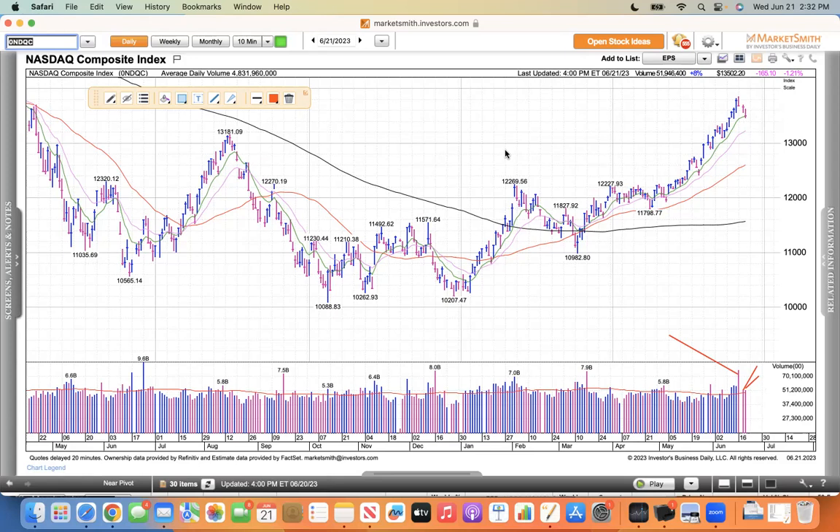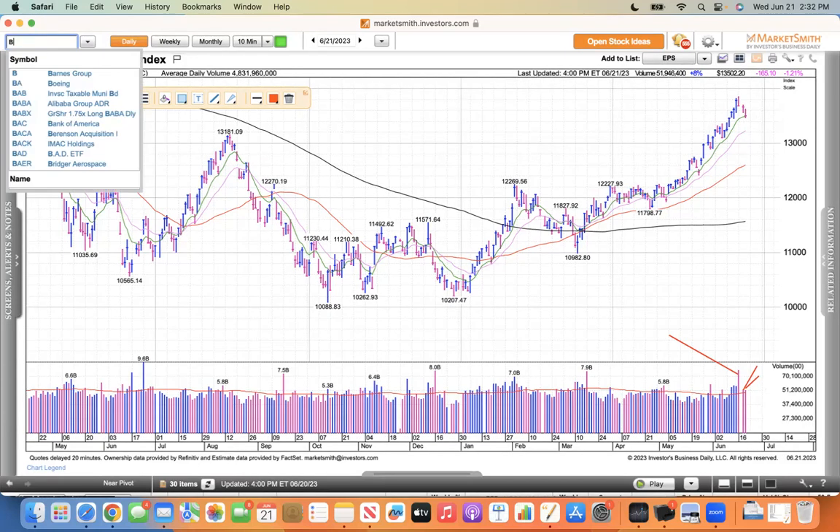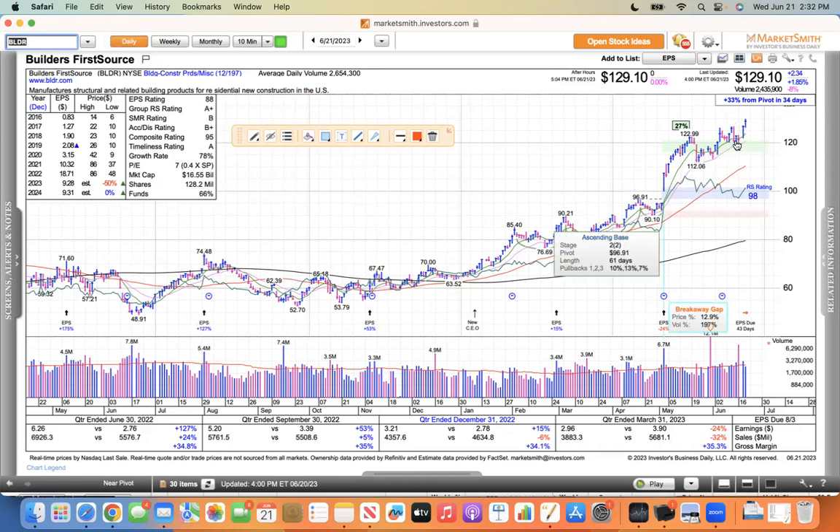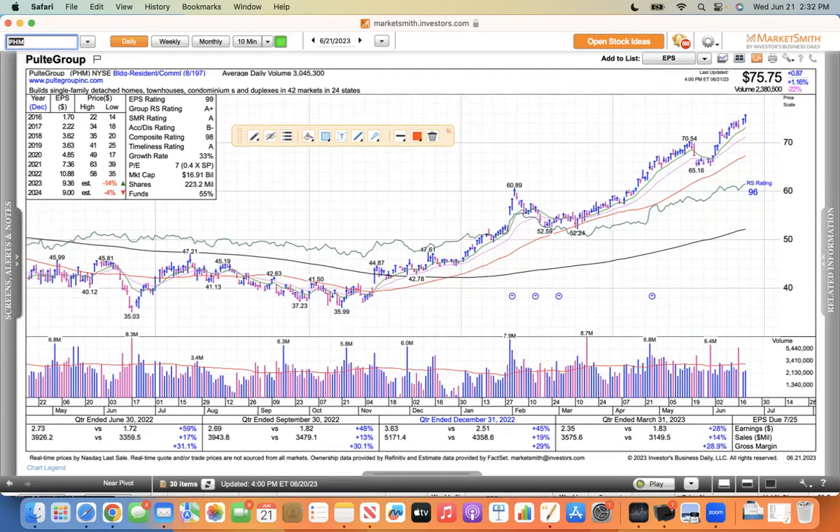There are some stocks that are still working as we're going to see a rotation into the home builder stocks. This is Builder FirstSource, one of the suppliers for home builders. You can see the ascending base here, and it's just been respecting its moving averages. It seems like I'm a broken record with these home builder stocks, but there's nothing to do but watch them go up.